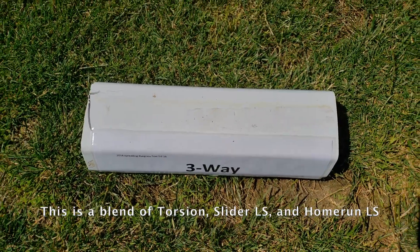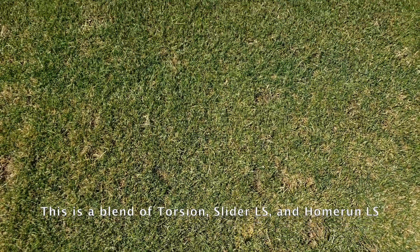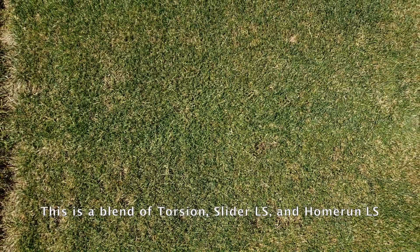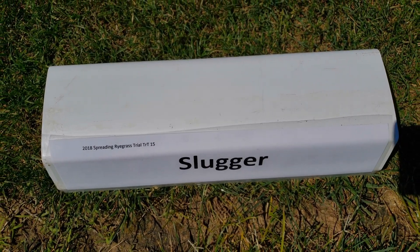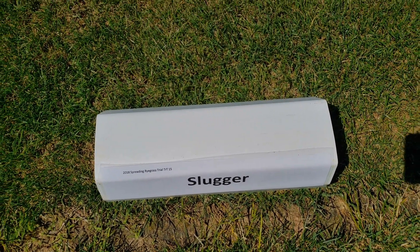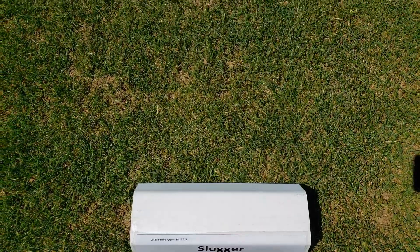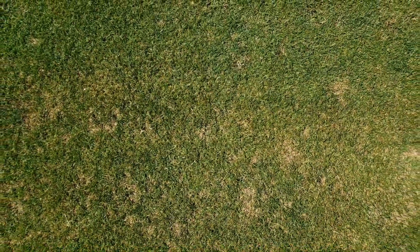The three-way blend of Torsion, Slider, and Home Run did very well during the early part of 2019 but was a little more severely affected by the July traffic event than the other Mountain View varieties. It recovered decently during the fall and is looking solid in 2020. Slugger stayed middle of the pack in the early part of 2019 but really ended the season well and was the top grass of all in the study. Early 2020 appears similar to 2019, not likely the top but holding its own. Based on 2019, this grass may have a higher recovery potential than many of the other grasses entered in this trial.